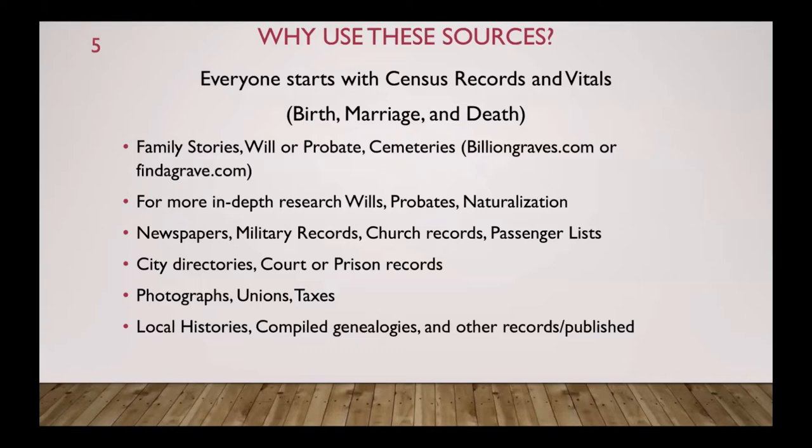All of us want to believe the best about our ancestors, but they may have gone to prison and you may find an unusual record there. You might find photographs, union hall records, taxes, local histories, compiled genealogies, and other published records. We used to start with local histories and compiled genealogies but I'm finding it's more rare that people have actually looked at published books.